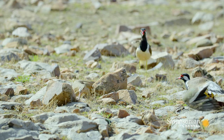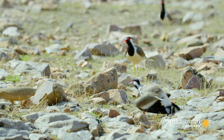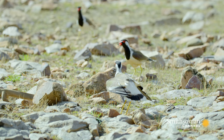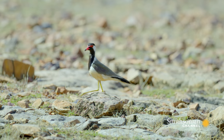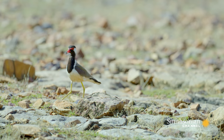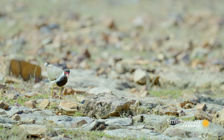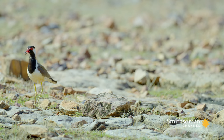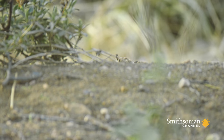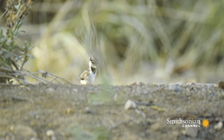Finally, the lizard has had its fill. Fewer than 60% of lapwing eggs will survive. It's a harsh reality for the parents. But while their eggs didn't make it, these chicks have had a lucky escape.